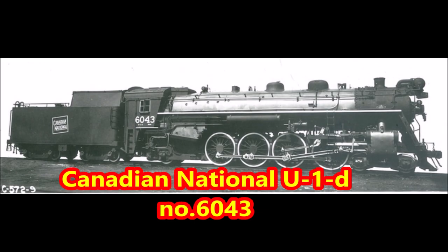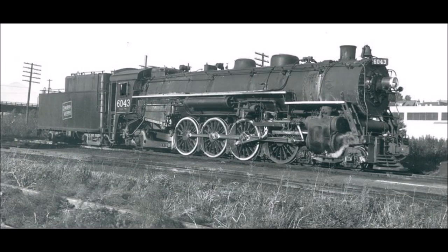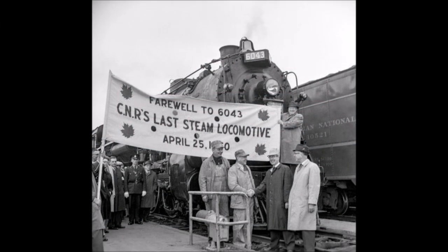Number 10: Canadian National U1D 6043. 6043 is the second member of CN's U1D mountain types, built by Canadian Locomotive Company for CN in 1929. In 1960, as CN was close to completely dieselizing and ending revenue steam operations, the 6043 was used for a farewell-to-steam excursion by the Manitoba Travel and Convention Association between Brandon and Winnipeg, Manitoba, returning on July 22nd, 1961.